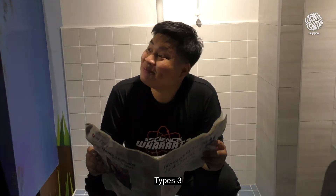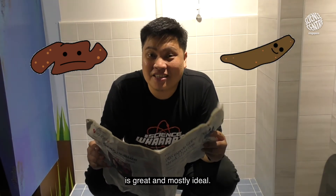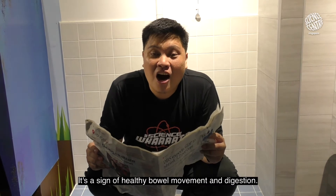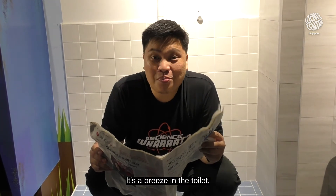Types three and four are great and mostly ideal. It's a sign of healthy bowel movement and digestion — it's a breeze in the toilet.